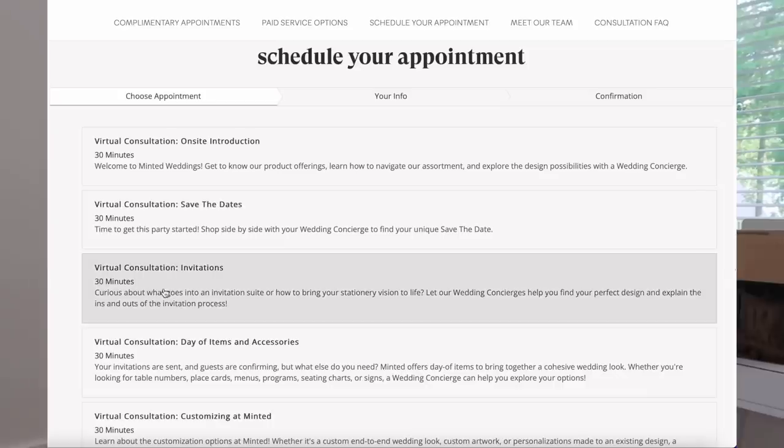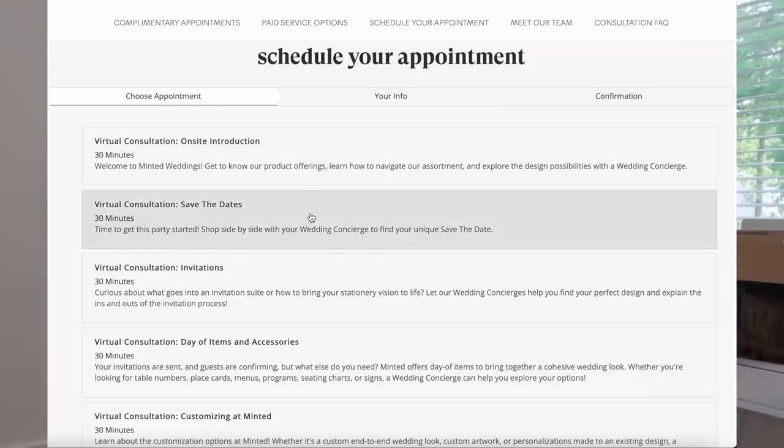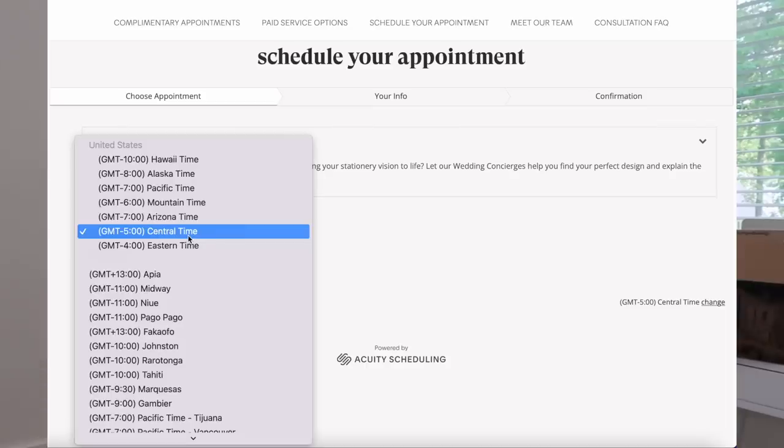You choose an appointment time and date that works for you, and you can talk to them about literally anything — even if you like one of their invitations but want to tweak things, like add personalized elements, they can walk you through how to do that. I knew I wanted something simple, minimal, and elegant with really good quality paper, and I found a wedding suite I really liked on Minted called 'A Thousand Years.'